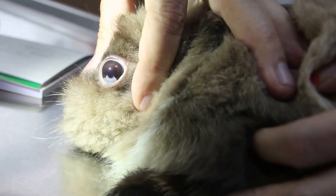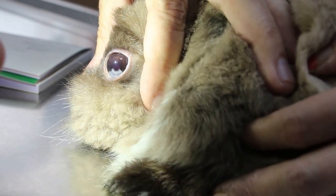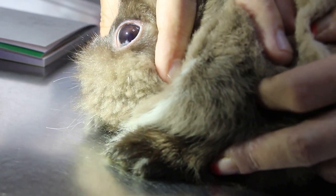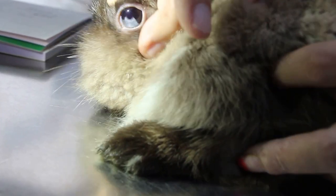Now you can notice that the affected area is only the lower part of the iris, from 4 o'clock to 8 o'clock. So nothing can be done — they are probably born with it. Genetics.